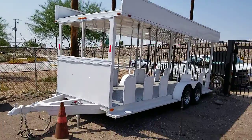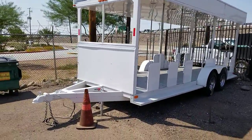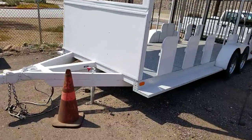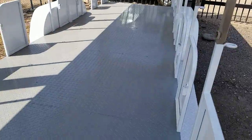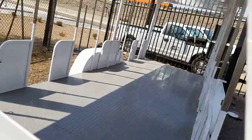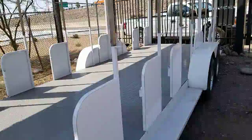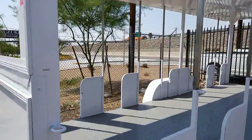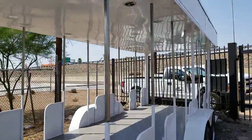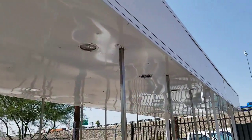This is a tram trailer originally that had seating inside for 35 — we took those out. We could take off the poles on the side if you wanted it open. There's a look at the ceiling inside of it.